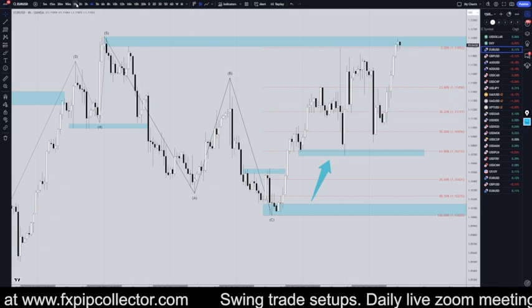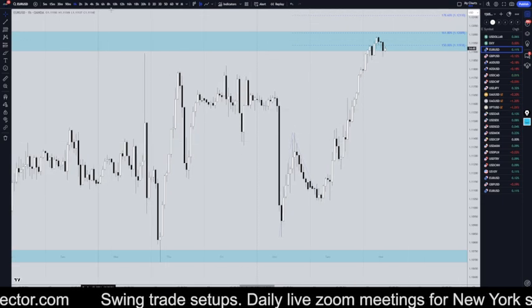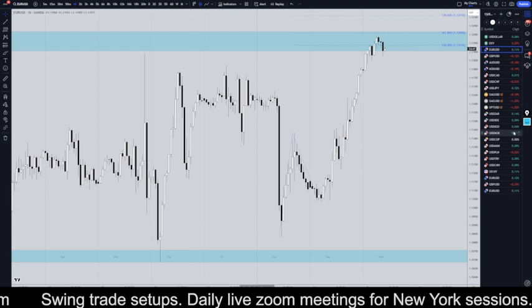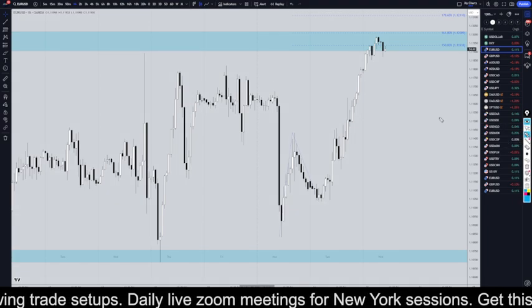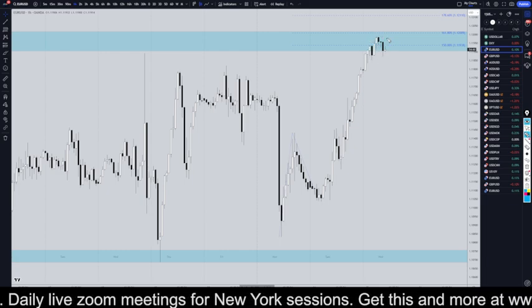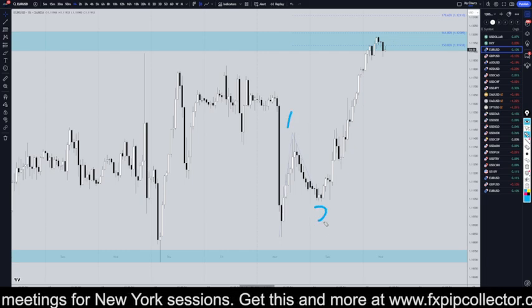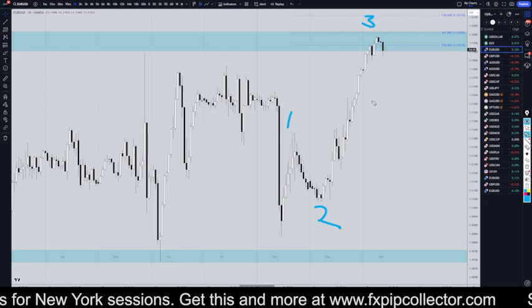Taking it down to the one-hour time frame — knowing that literally every single higher time frame is in an uptrend, we definitely should be looking for longs. I wouldn't try to go long right now because you'd probably be going long right at the top of a wave, but this to me seems very, very clearly to be a 1, 2, 3.